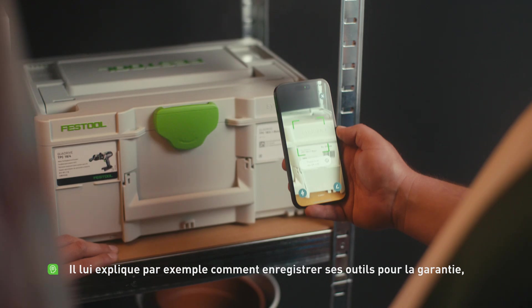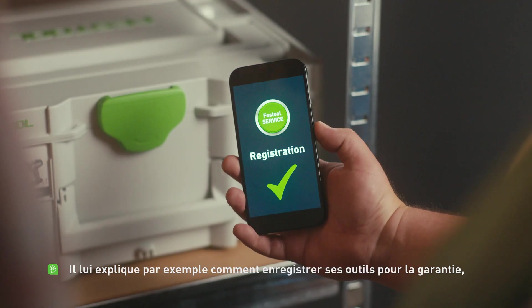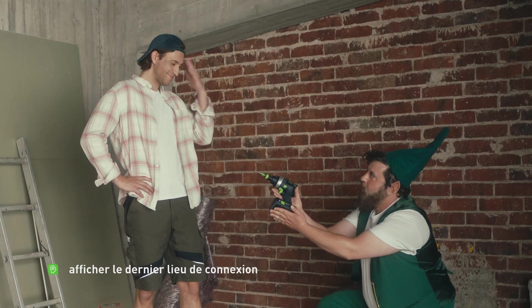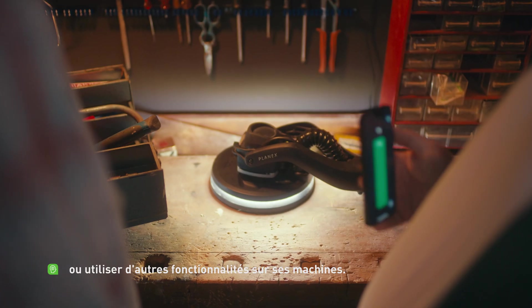For example, how to register tools for warranty, display the last connection location, or use additional functions of the machines.